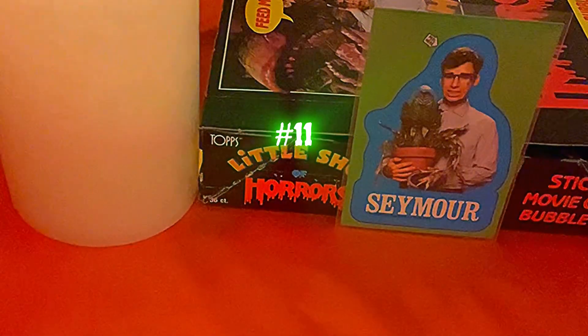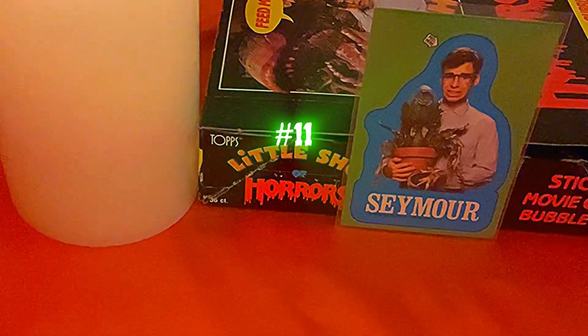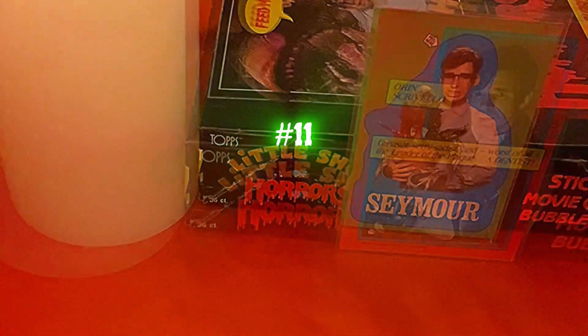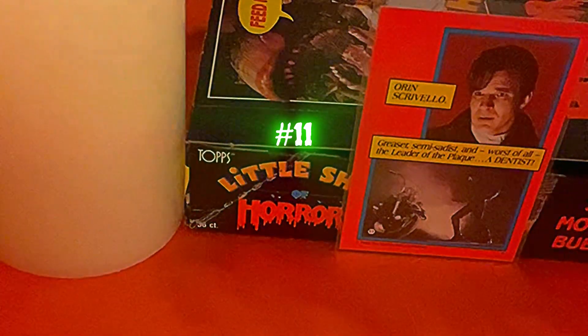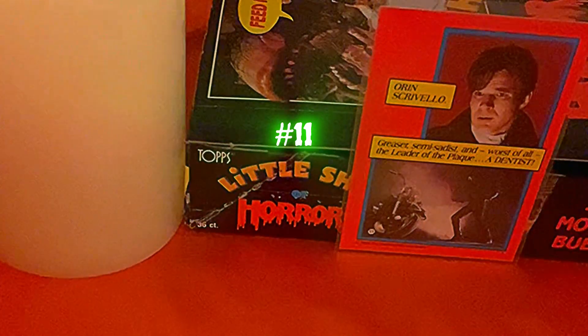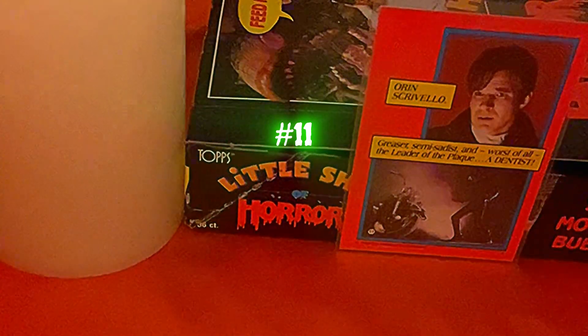Card eleven says 'Seymour' and has adorable Seymour holding his plant when Audrey II was in a smaller state. The back of card eleven reads: 'Orin Scrivello — Greaser, Semi-Sadist, and worst of all, Leader of the Plaque — a dentist.' Because that's the real nightmare, right, guys?